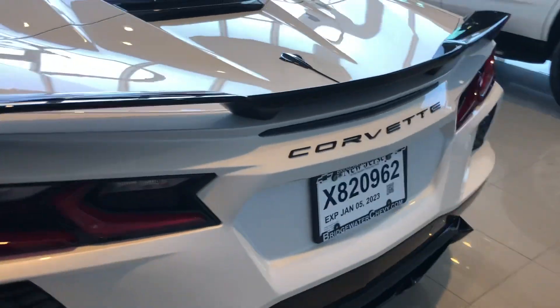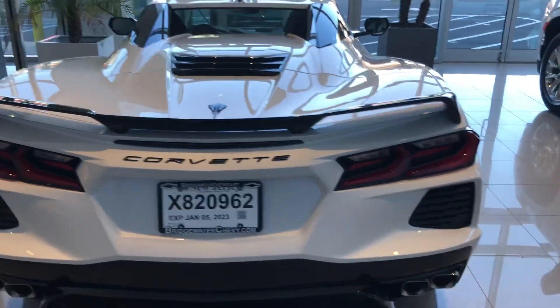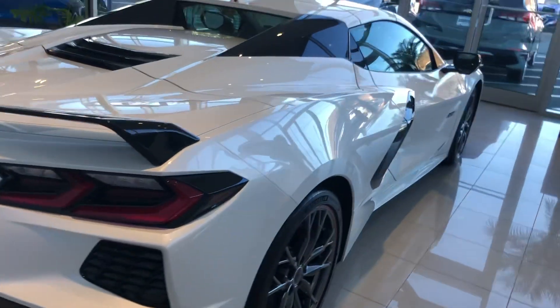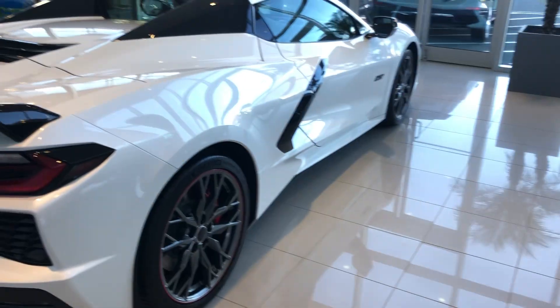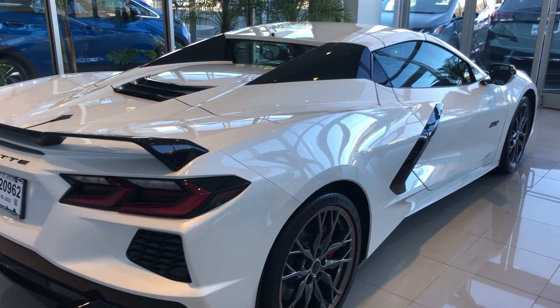Once again, Harry from Bridgewater Chevrolet, 732-667-8732. This is what I look like — nice to meet you! Give me a call, let me know what I can do to earn your business. Talk to you soon.